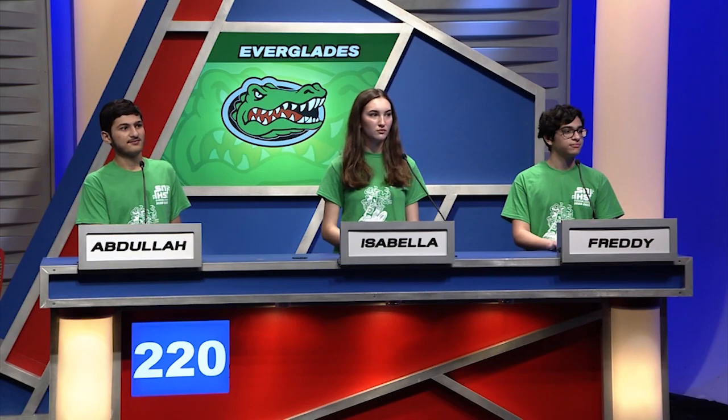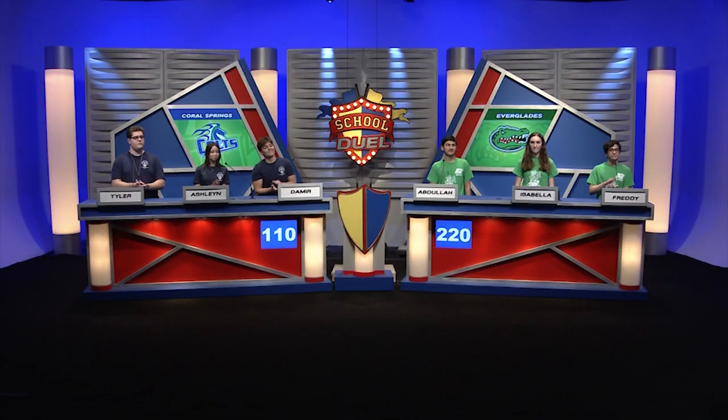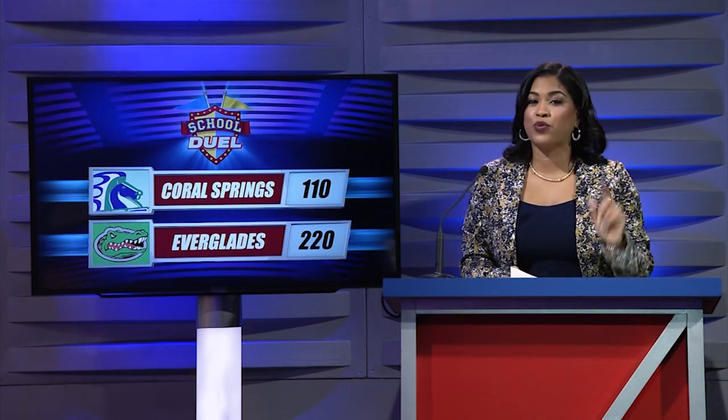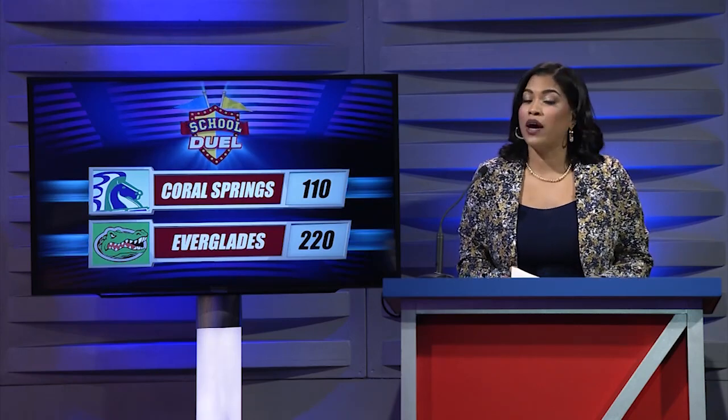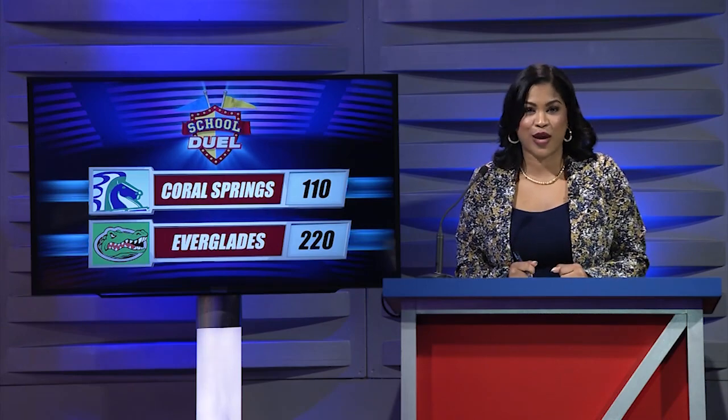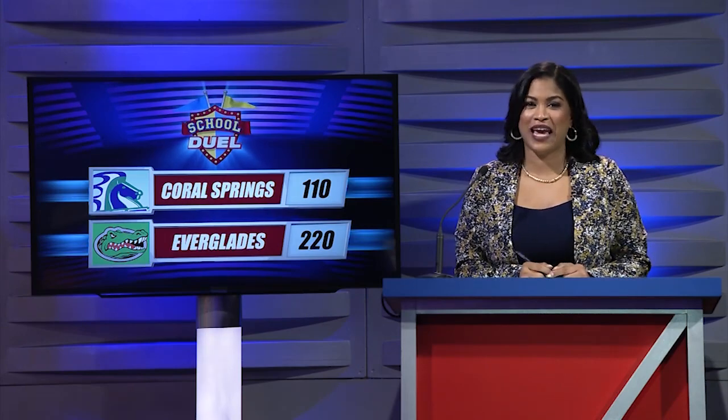That ends the Rapid Action Round. Currently Everglades is still leading with 220 points; Coral Springs has 110 points. Let us take a short break, and then we will be back for the final showdown to see which school wins this School Duel game.